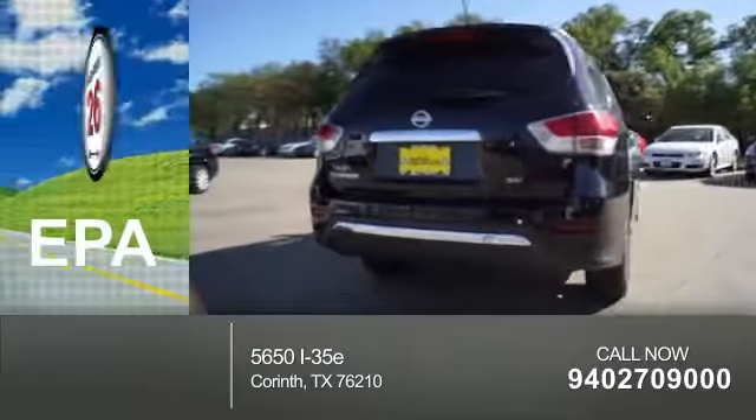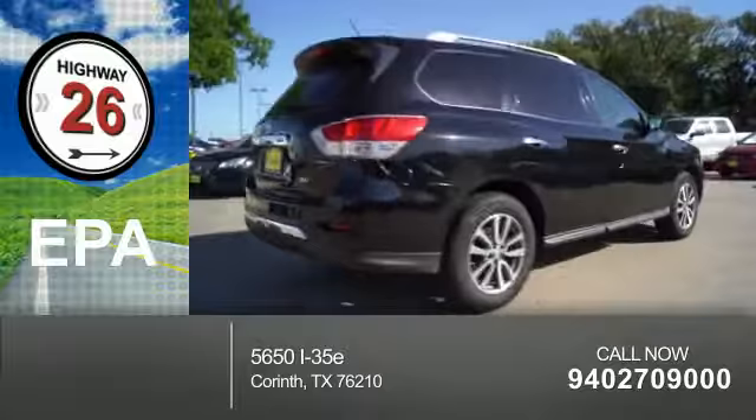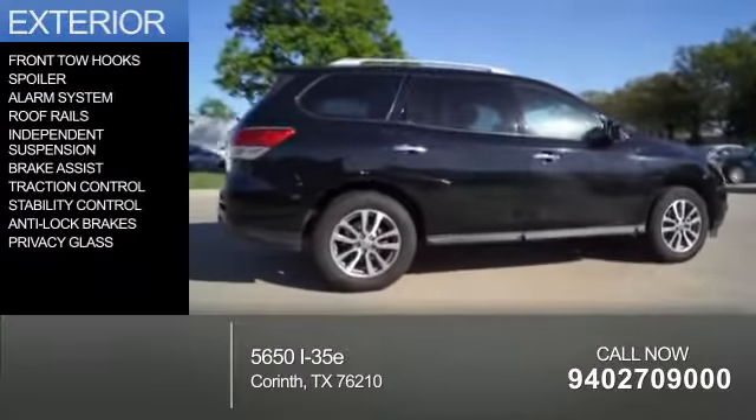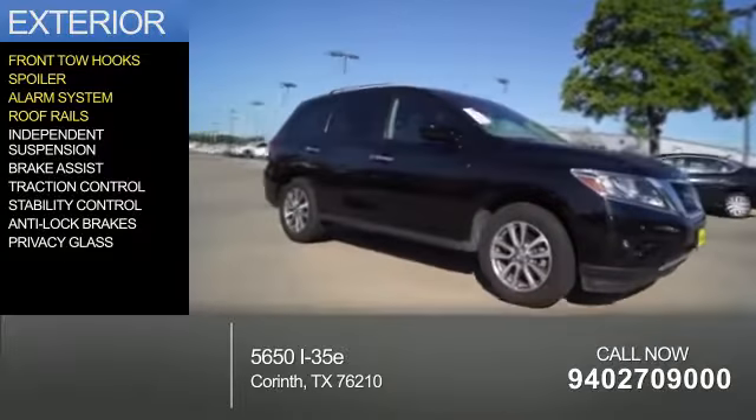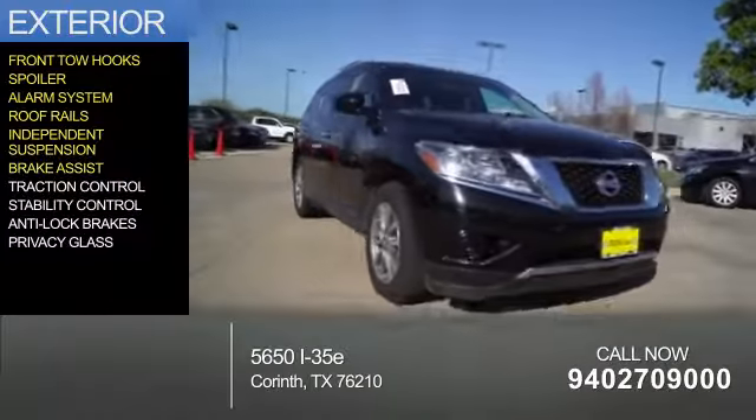Great fuel efficiency saves you money by requiring fewer trips to the gas station. The features include front tow hooks, a spoiler, an alarm system, roof rails, independent suspension, and brake assist.